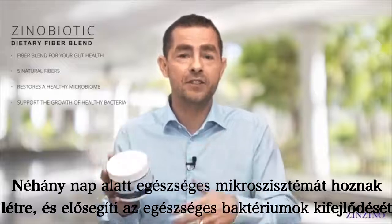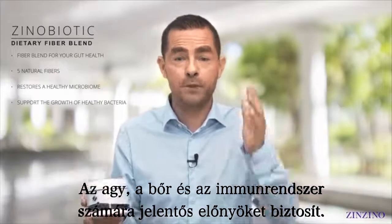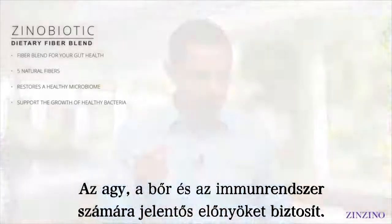In a few days we will create a healthy microbiome and will continue to support the growth of healthy bacteria throughout your colon. That gives some amazing benefits — both to our brain, to our skin, and to our immune system.